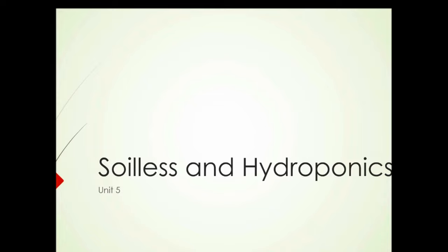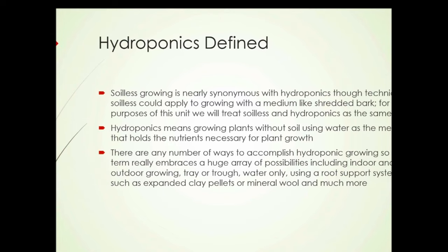Soilless and hydroponics growing, Unit 5 — hydroponics defined. Soilless growing is nearly synonymous with hydroponics, though technically soilless could apply to growing with a medium like shredded bark. But for the purposes of this unit, we're treating soilless and hydroponics as the same thing. Hydroponics means growing plants without soil, using water as the medium that holds the nutrients necessary for plant growth.